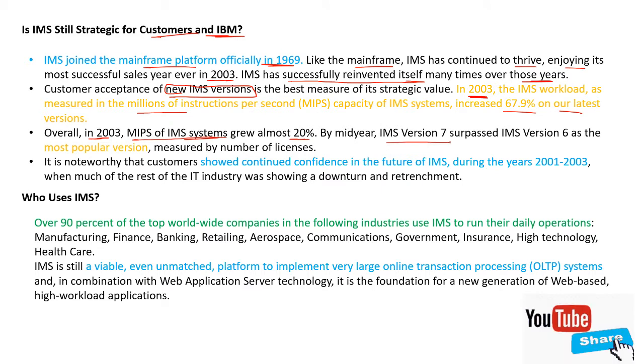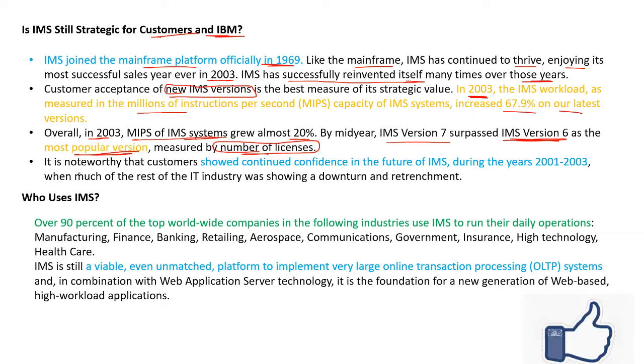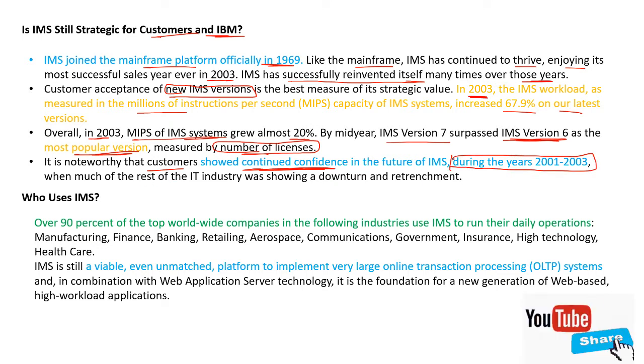By mid-year, IMS version 7 surpassed IMS version 6 as the most popular version measured by number of licenses. It is noteworthy that customers showed continued confidence in the future of IMS during 2001 to 2003, when much of the rest of the IT industry was showing a downturn and retrenchment.